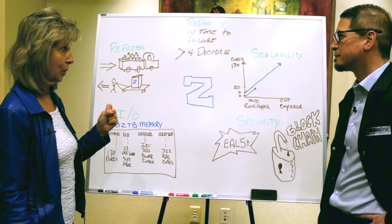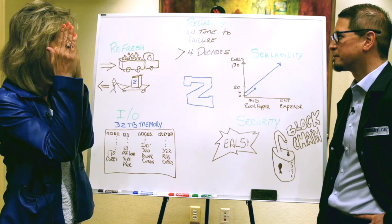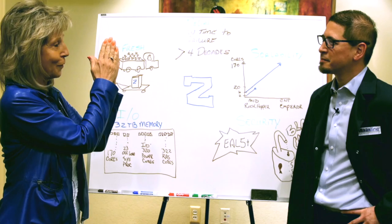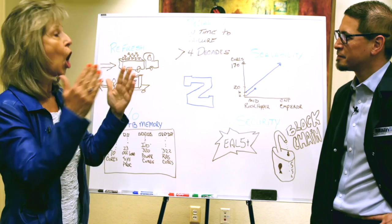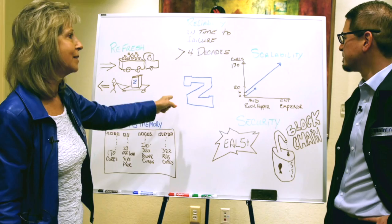...I have two Zs and I have live guest relocation, which means I can move all my servers over to the second Z, upgrade the first Z, then move the workload back. The next weekend, I move all of the servers over, upgrade that server, and move it back. So in two weekends I can upgrade all of your servers with full availability. That's the differentiation — that's the whole story for why you want to run your servers on Z.